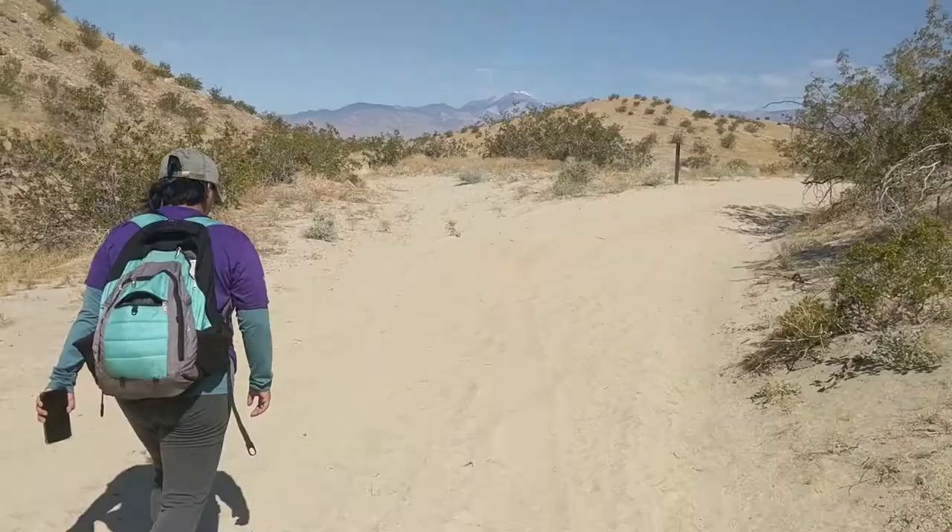Hi, I'm Yasuko and today we'll be hiking the Kim Nichols Trail, located in Desert Hot Springs. Come and join us.